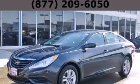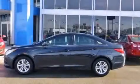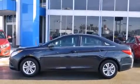This is a 2013 Hyundai Sonata. It features a 2.4-liter, four-cylinder engine and an automatic transmission.